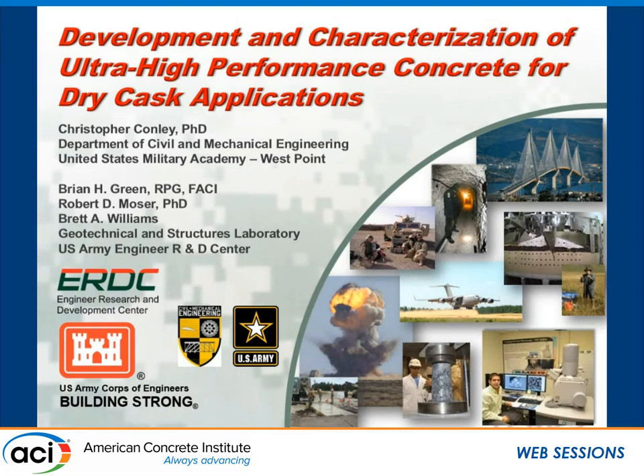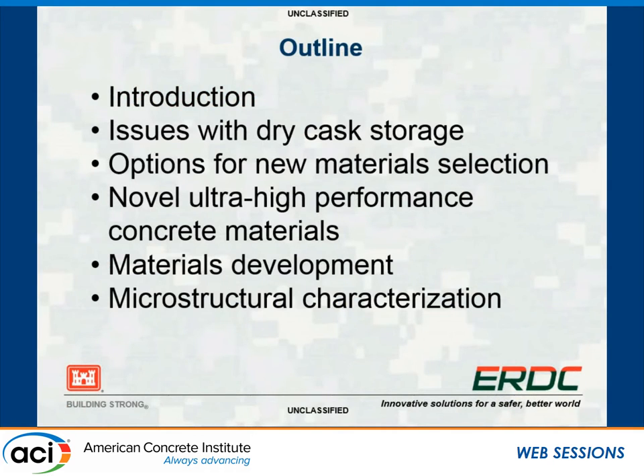This is an application of ultra-high-performance concrete, which we'll define in a minute, that Chris has brought up in this dry cask situation. Chris's idea is to look at the concrete going into these dry casks and how we can improve it to make a better product overall. The presentation covers issues with dry cask storage, new material selection, our ultra-high-performance concrete materials, our development of those, and the microstructural characterization of those materials.